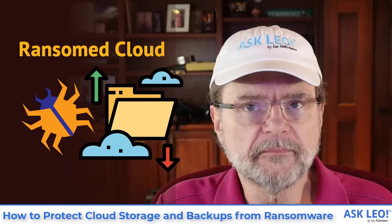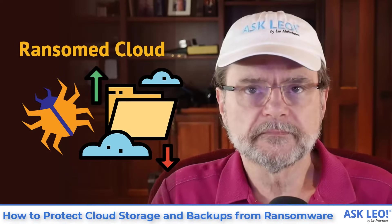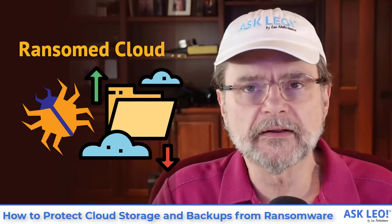How to protect cloud storage and backups from ransomware. Hi, Leo Notenboom here for askleo.com.